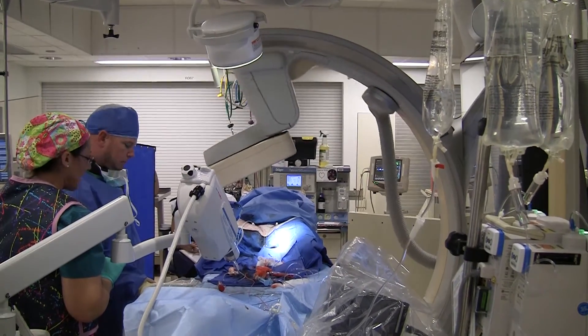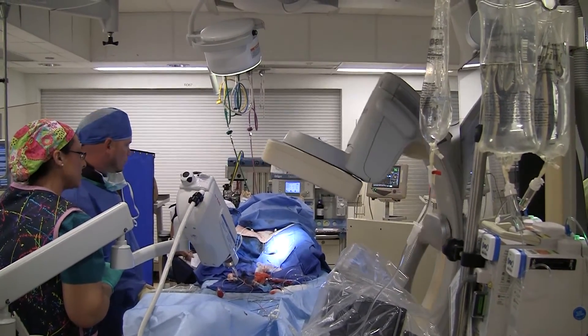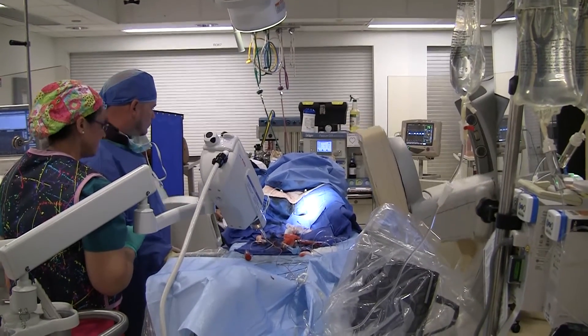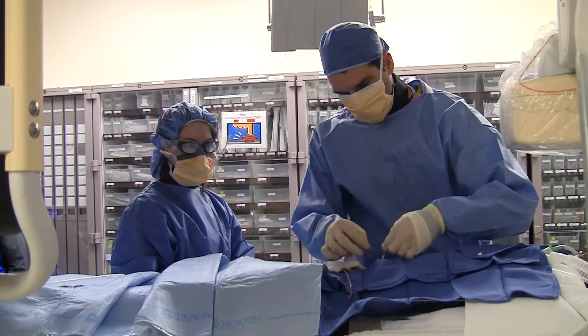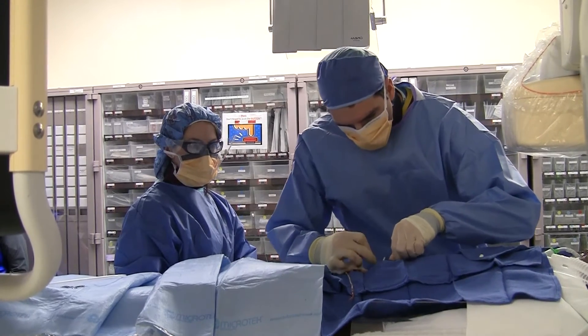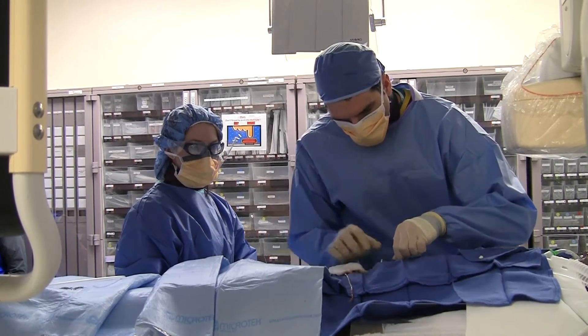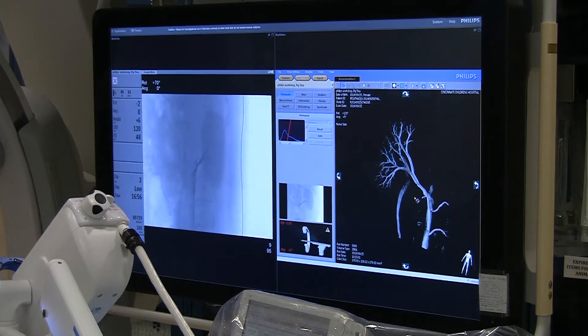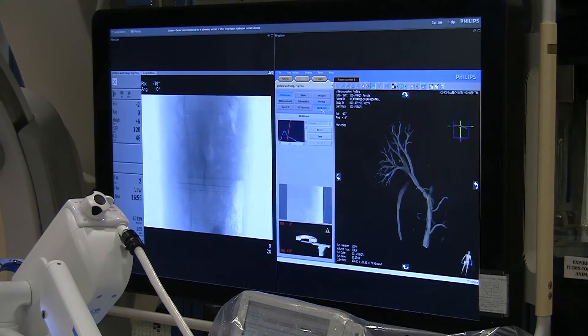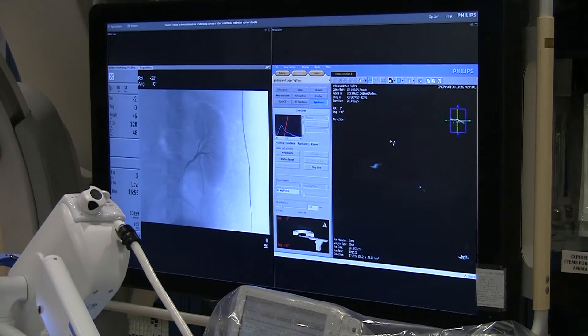In this lab, interventional radiologists can develop and master new techniques to treat your child. In addition, this facility offers an excellent opportunity to train our interventional radiology fellows. The research lab contains state-of-the-art imaging equipment, including three-dimensional CAT scan and ultrasound imaging.